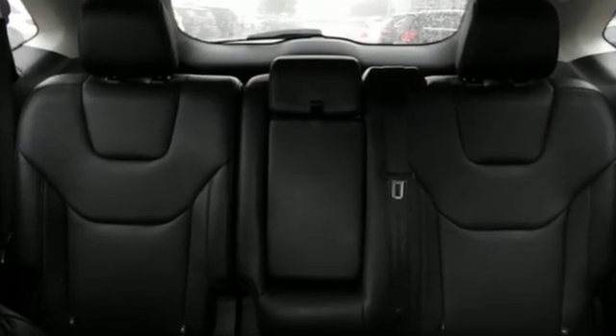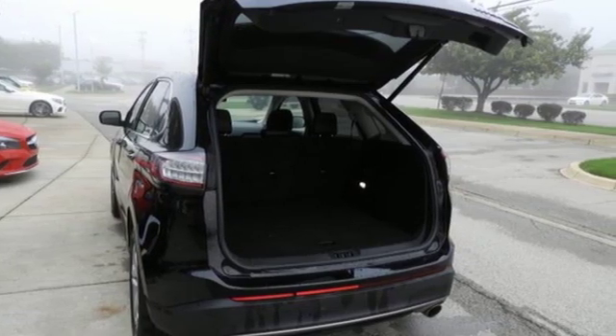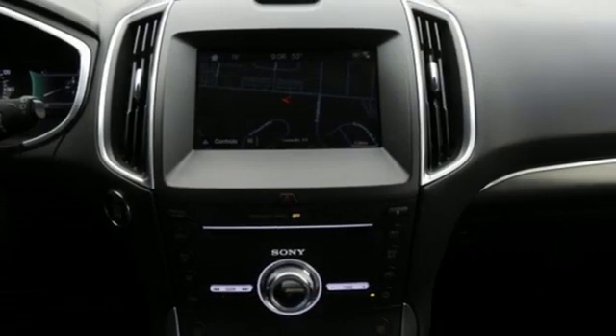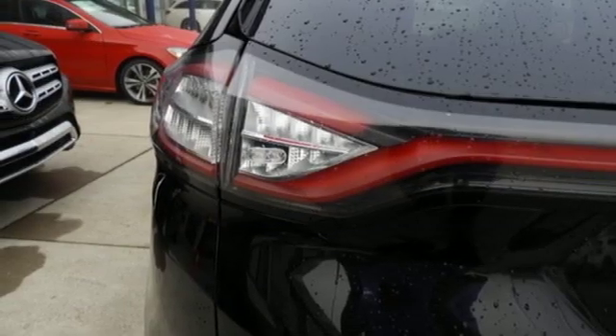Turbo inline four-cylinder engine, front heated leather bucket seats, streaming audio, configurable instrument gauges, dual zone climate control, power heated mirrors, external memory control, active grille shutters.